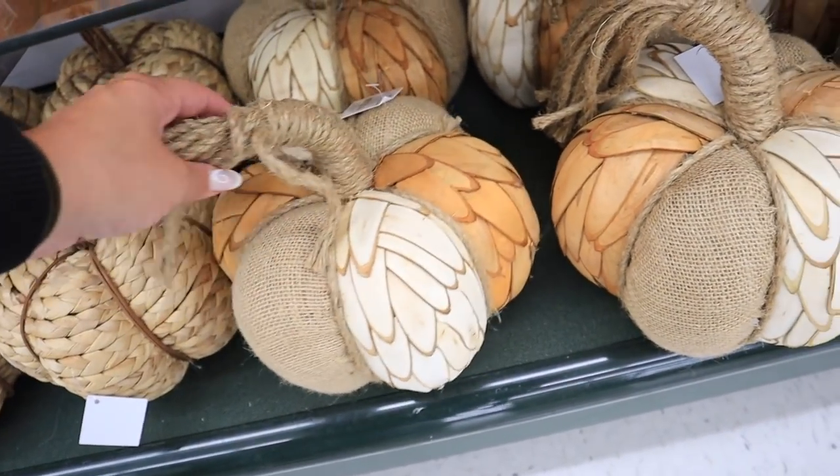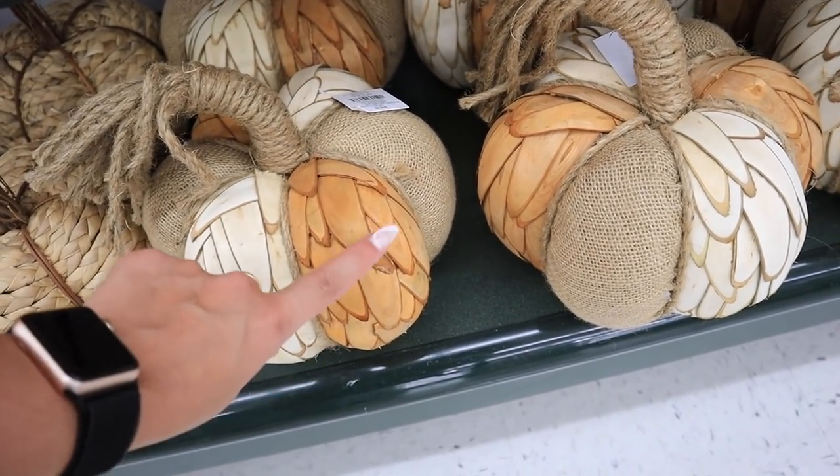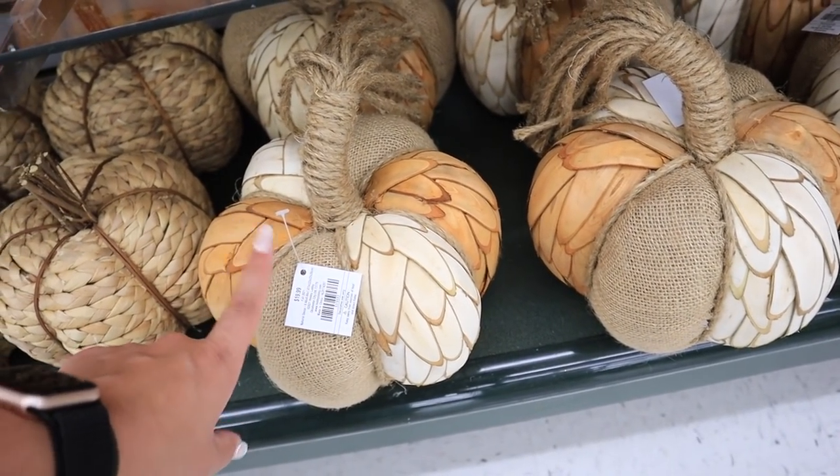Here are a few more versions of the woven pumpkin that I like a bit better. I like this one — it has twigs on the top and it's more braided, so I definitely like it more. This one is $20. Then this one's really cool — it's kind of a mix of everything, like burlap with almost a wood chip feathery look, all combined. I really like that one too, and it's also $20.